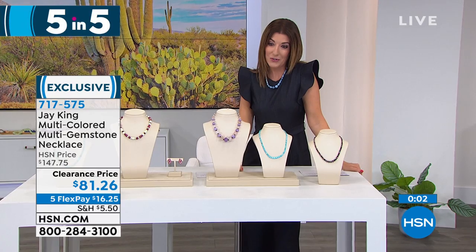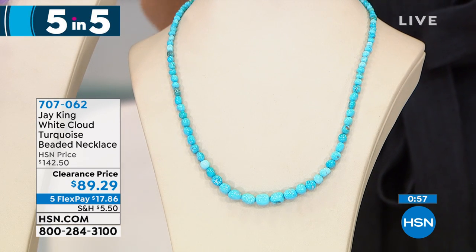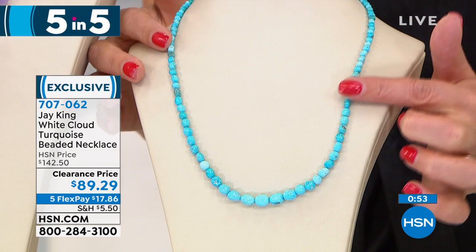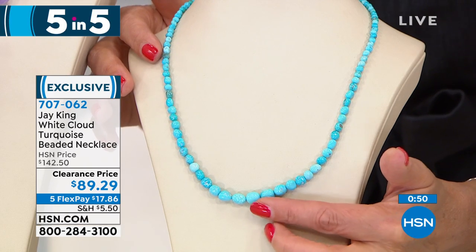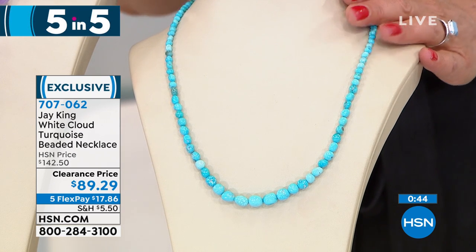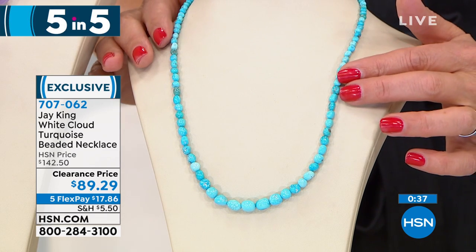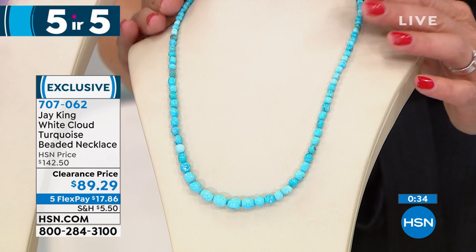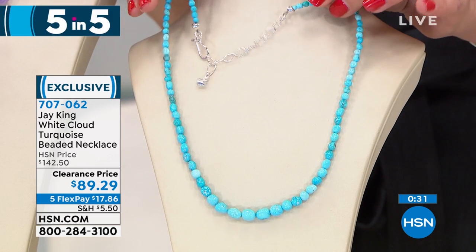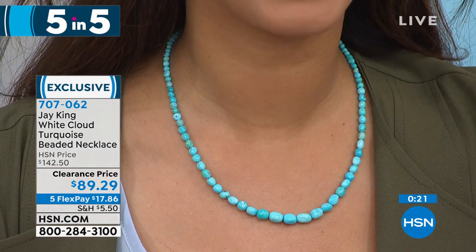Jay King is famous for his turquoise. Number four of our five-in-five: White Cloud Turquoise. What an electrifying blue — a vivid, almost glow-in-the-dark, mesmerizing turquoise. Look at that color — it's like robin's egg blue. On clearance today for $89.29, more than $50 off. A very high-grade stone from a top secret location Jay King will never reveal. An exclusive graduated silhouette design with the extender on the back. So great against your skin tone — especially if you have a summer tan or an olive or Mediterranean complexion.